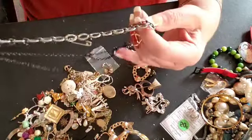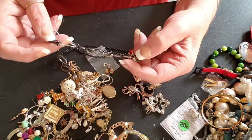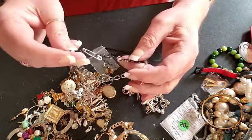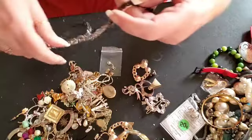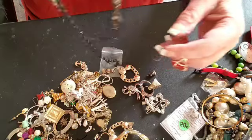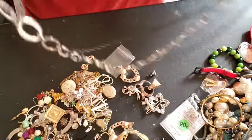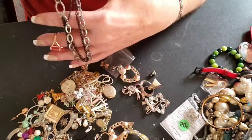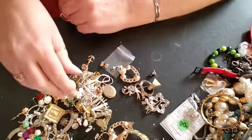We have a broken necklace that has a safety pin for the clasp. Looks like a triple strand — we can repurpose that for sure.